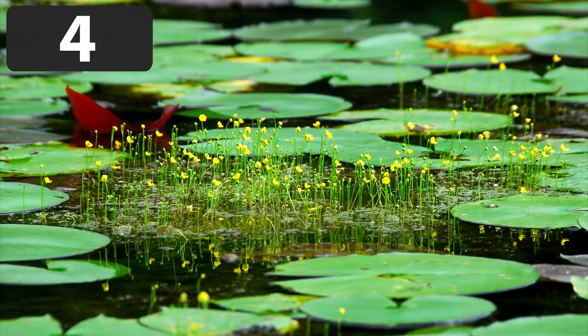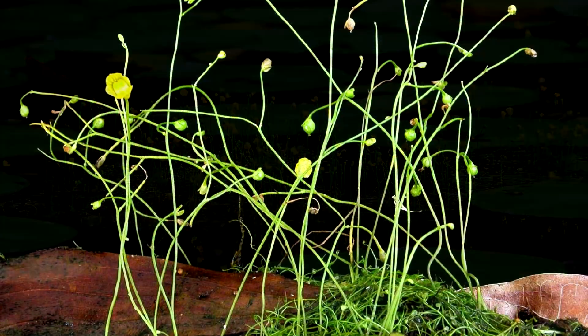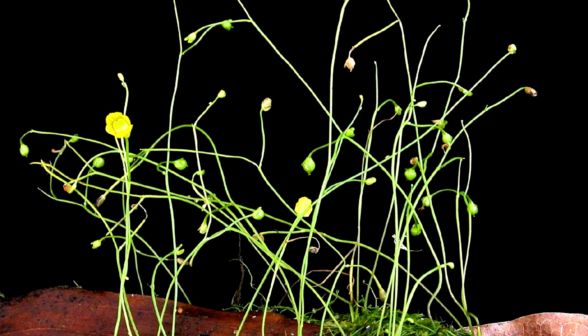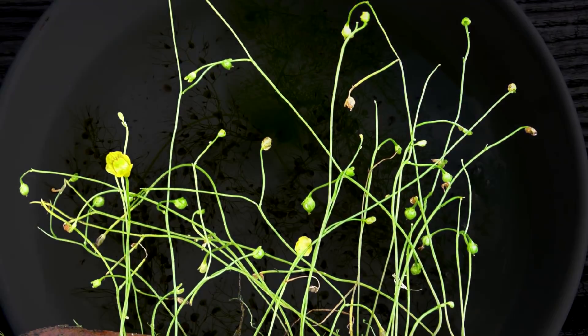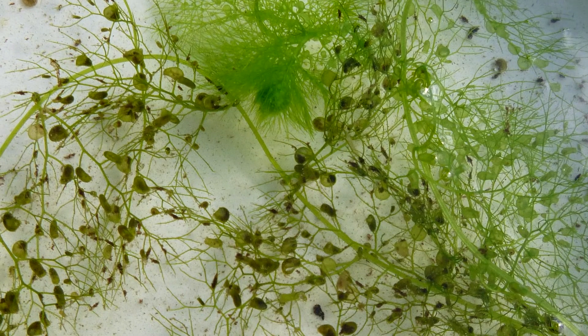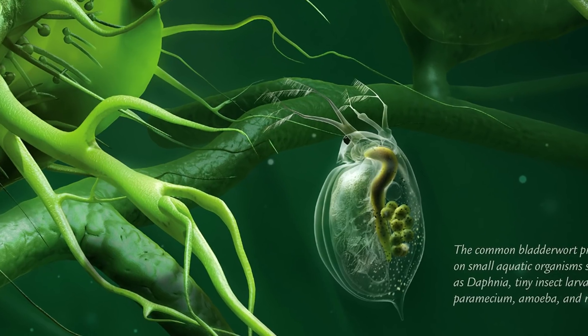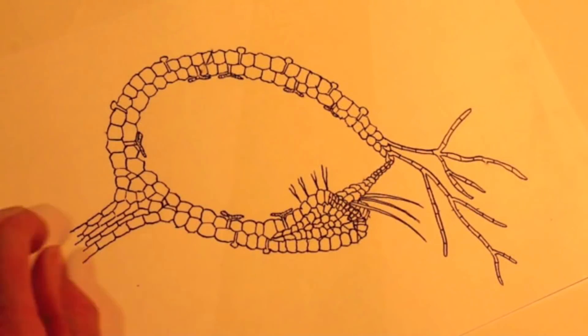Bladder traps are another type of carnivorous plant that utilizes a completely different strategy to catch their prey. There are a total of 233 plant species that are considered to be bladder traps. Most of them have hairs that insects get caught on. The hairs are connected to a sort of trap door that the insects get pushed into, and on the other side of the trap door is the plant's bladder, which slowly digests the insects.